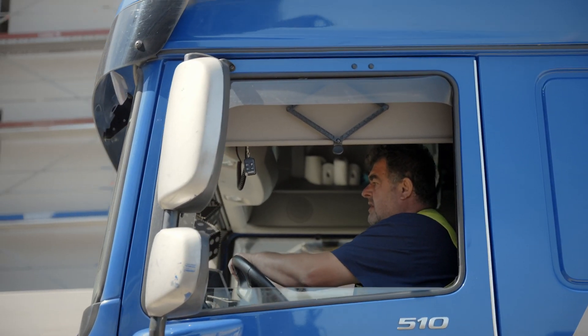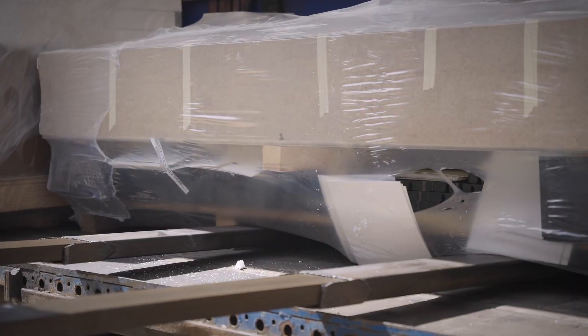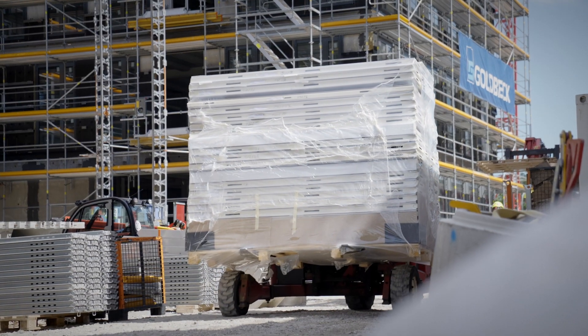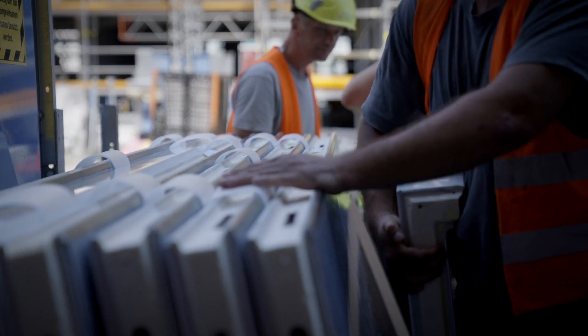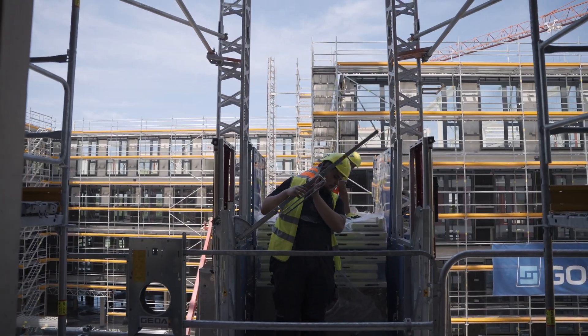The climate chambers are delivered today, and with the external elevator they are brought into the second floor where they will be established. Now we are in the room where the climatic chambers will be located. They were delivered through this small hole in the building that was specially left open for this event.